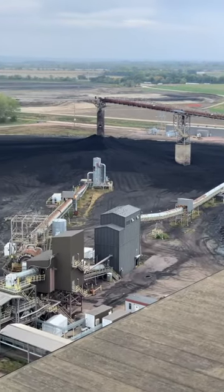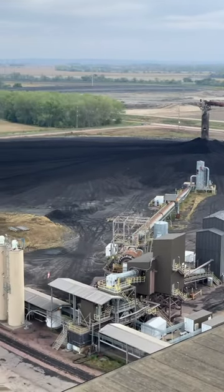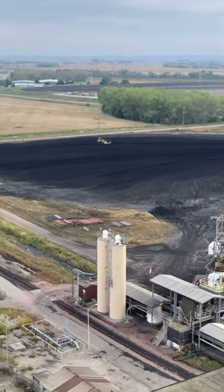Hey guys, you ever wonder where your electricity comes from? I just had a rare opportunity to get a look inside of a coal power plant here in Iowa.